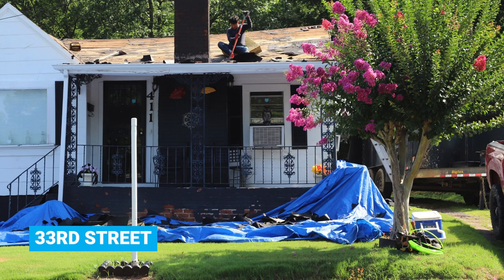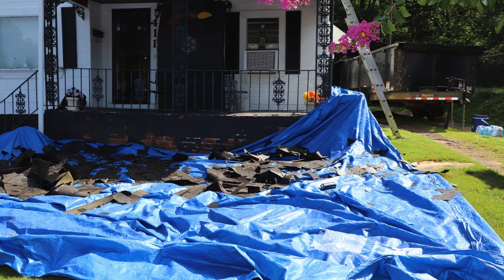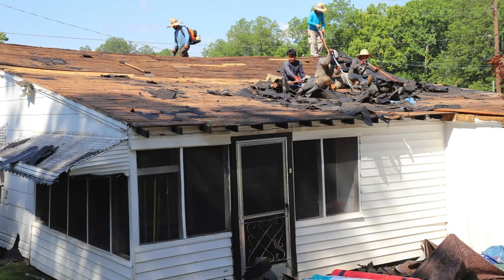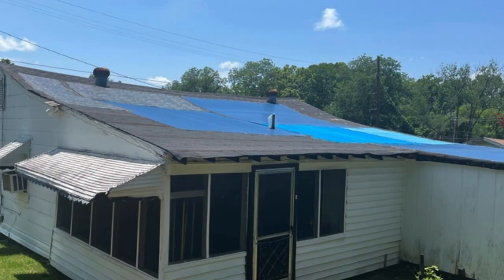We had to not only take the roofing off — several layers — we had to replace a number of boards. I believe we replaced 30 boards on this house that had deteriorated. Actually, some of the roofers almost fell through the roof while we were doing this one. We put in a new architectural design roof and leveled out and fixed all of the rotten wood and boards.